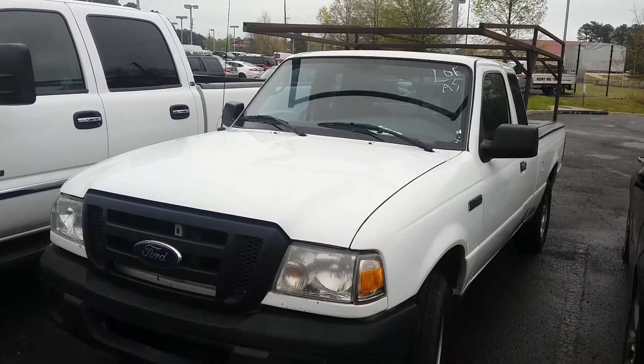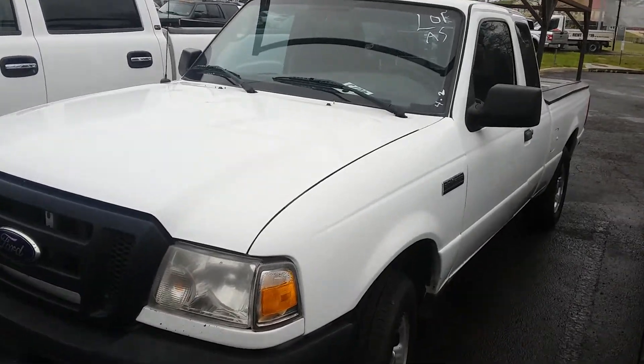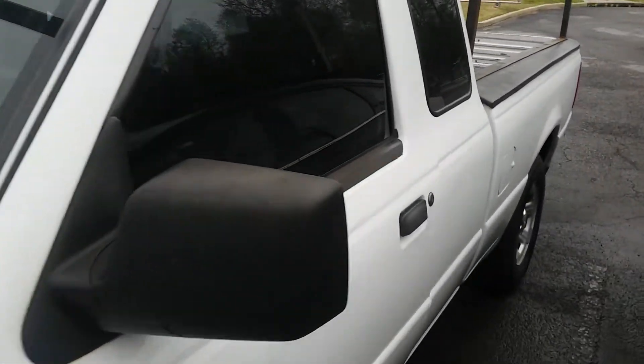Hello, here's the Ranger you asked about. It's got a V11. This is Dwayne at Loganville Ford. I'm gonna walk around it. It has not been cleaned yet — we still have to take the rack off the top.